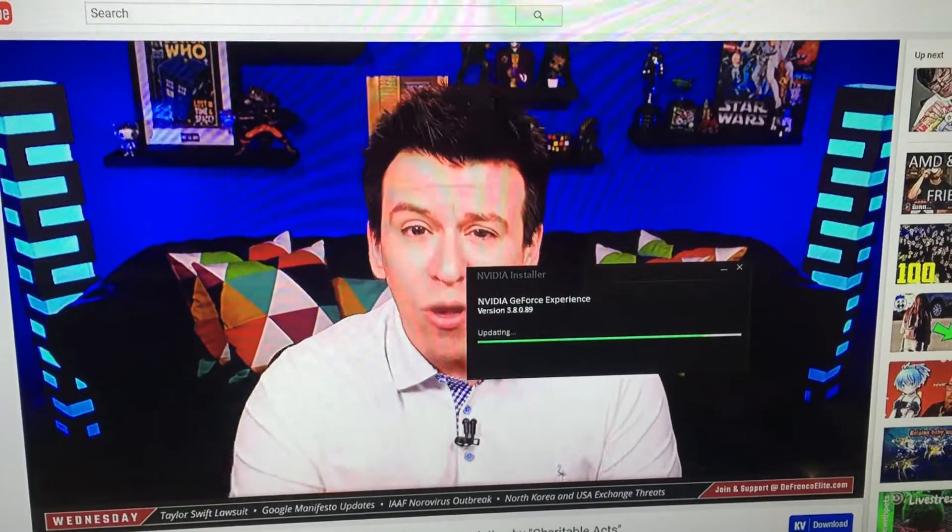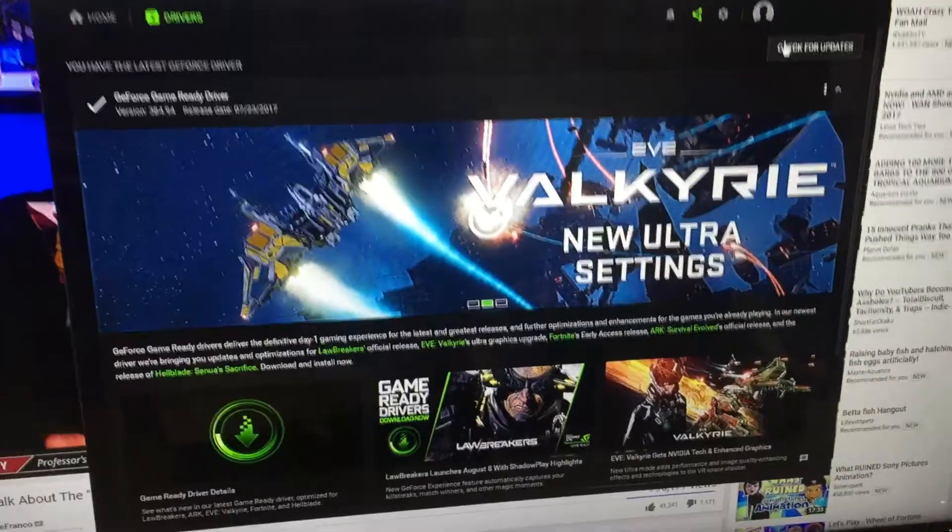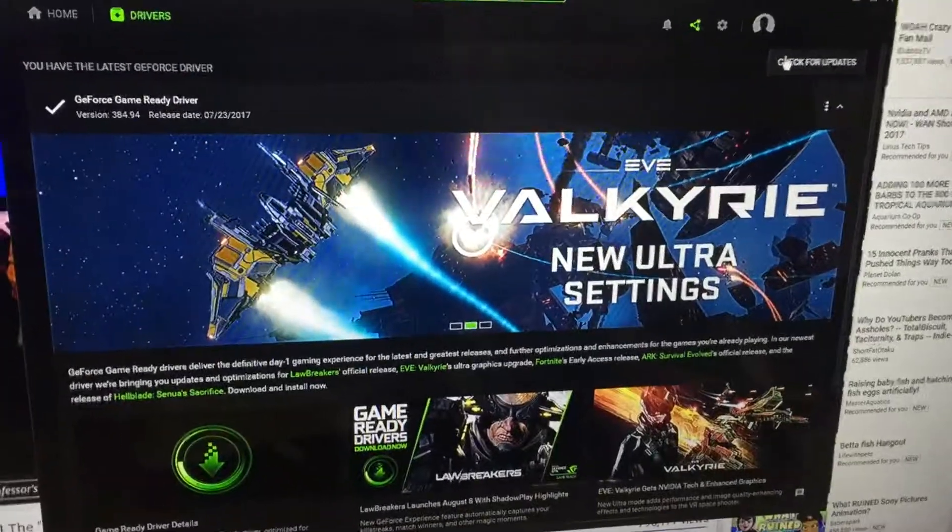And why is NVIDIA Experience — or whatever it's called — on? My drivers are up to date, so there are no driver updates for me.